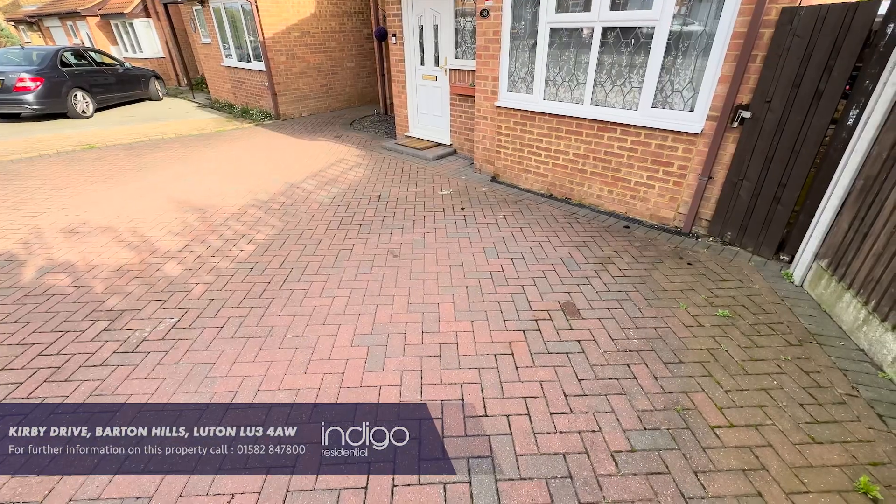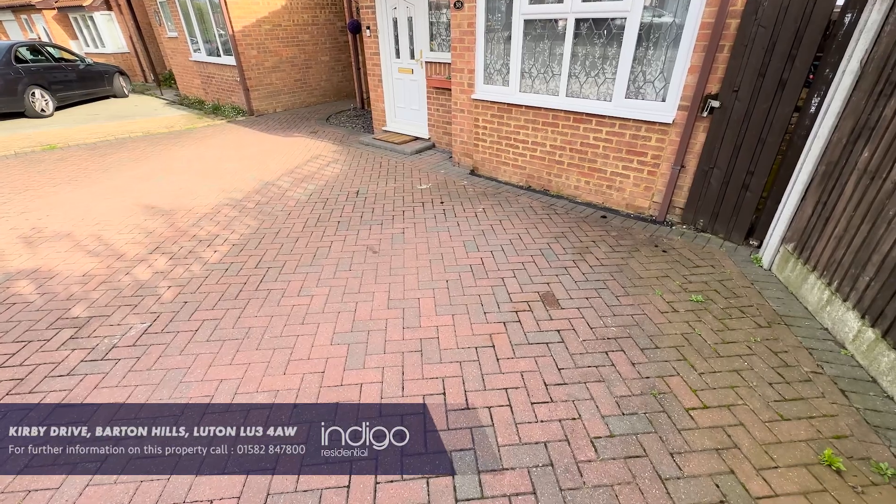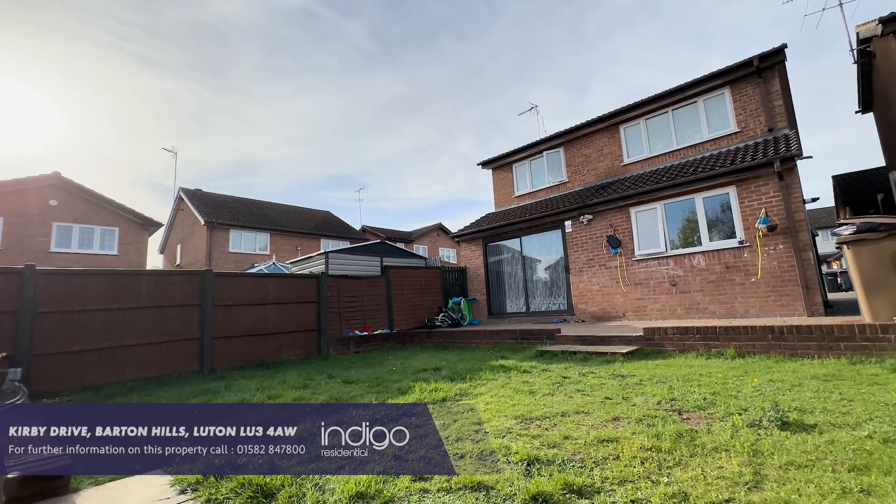Externally there's a block-paved driveway to the front and a private rear garden with patio and lawn areas.